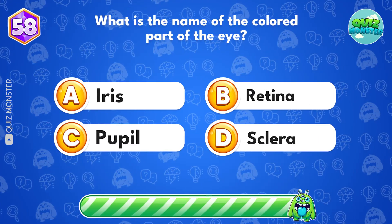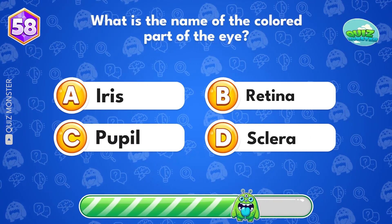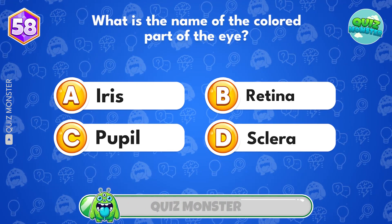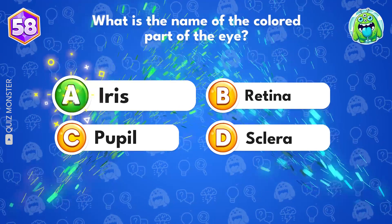What is the name of the colored part of the eye? It's iris!